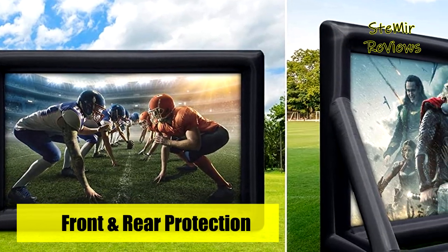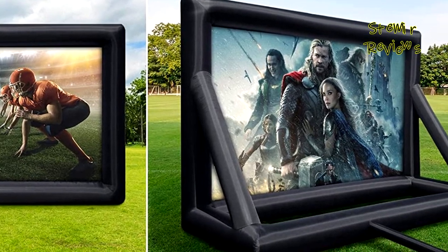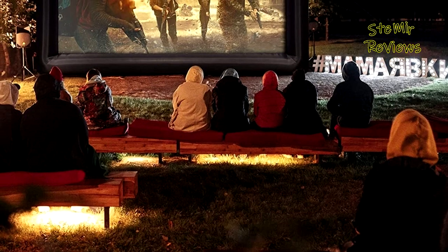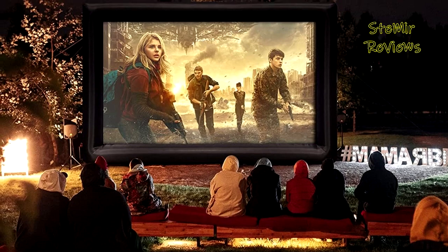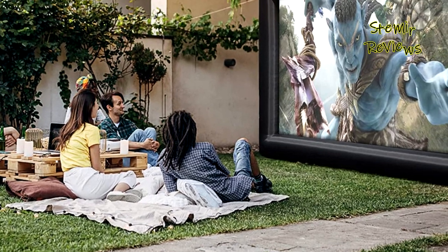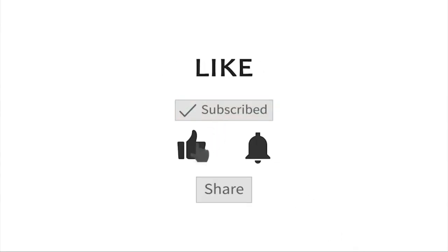Easy to maintain and washable, the Talmark 20-foot inflatable projector screen is ideal for both indoor and outdoor use — poolside, backyard, weddings, festive events, football games, and parties. You can enjoy a fantastic night with people in the backyard, at the beach, or on a camping adventure. Which inflatable projector screen would you like to buy? Leave a comment below, and if you liked this video, don't forget to subscribe and like. See you soon, bye!